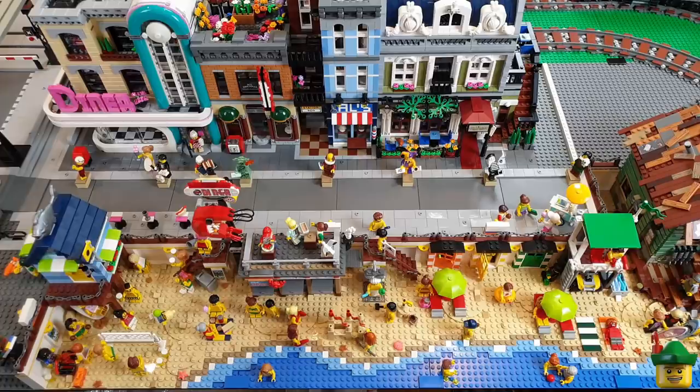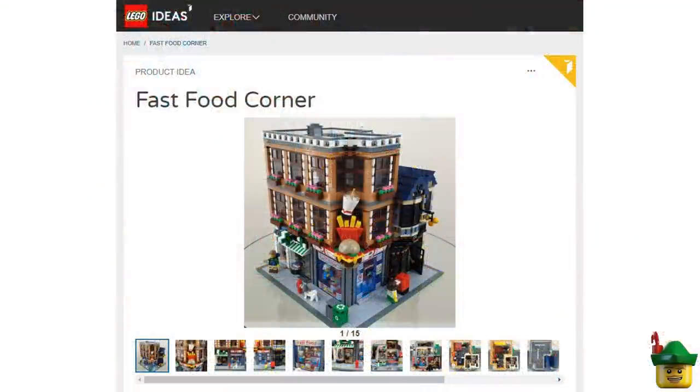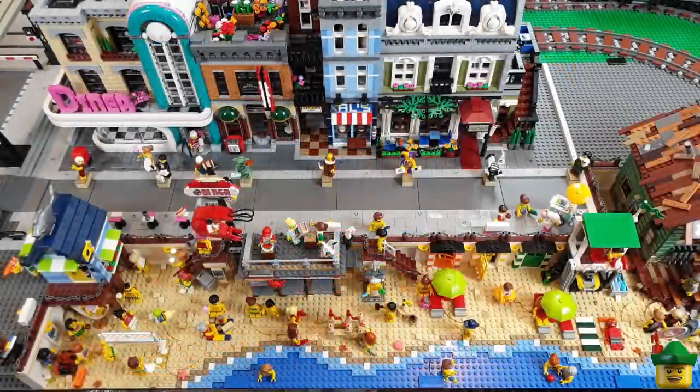Before we end today, I do want to remind you about the LEGO Ideas website and my application to have Fast Food Corner considered as a real life LEGO set. As I said earlier, it only needs 10,000 votes and we're already over 500. If you could take the five minutes it takes to register and click the support button by searching for Fast Food Corner, that would be greatly appreciated. If everyone who watched this video went ahead and did it, we would have a qualified application in a matter of days. Thank you very much in advance.